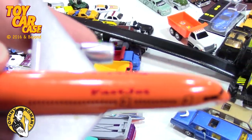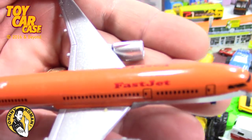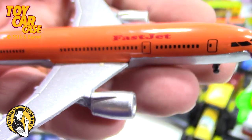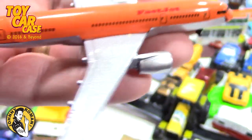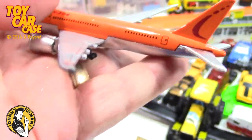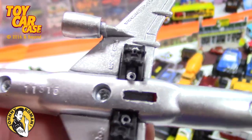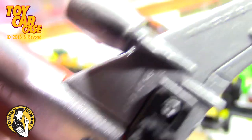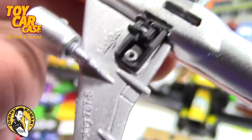Got some airplanes in here - look at this, come out. Look at this - Fast Jet! Nice little piece. It seems to be mostly metal, so that's cool. Here's your inscriptions on the back - let you read them because I don't have my glasses down.